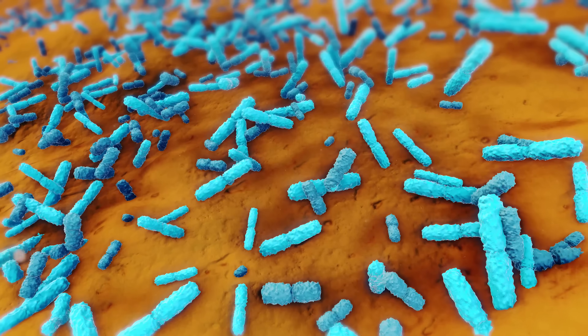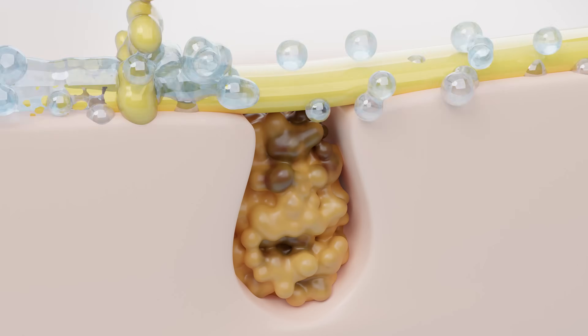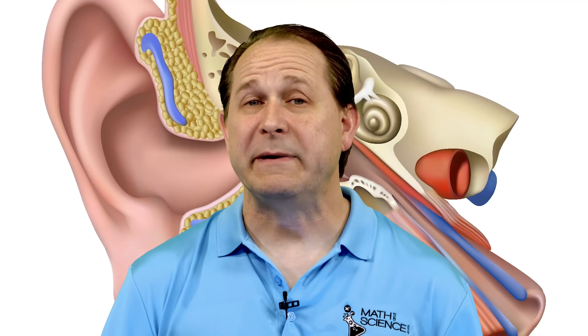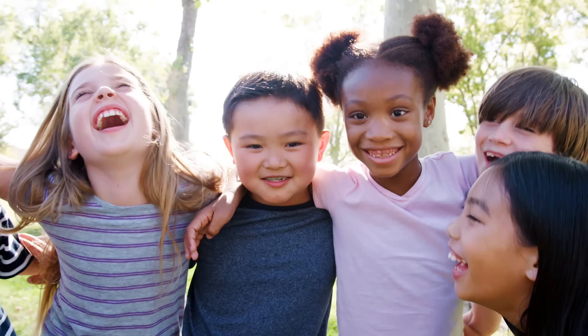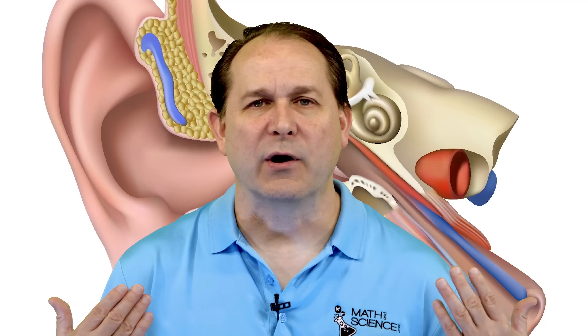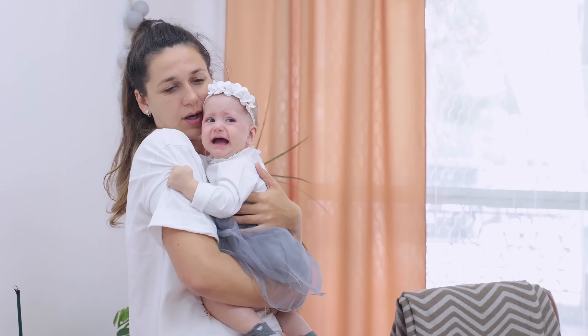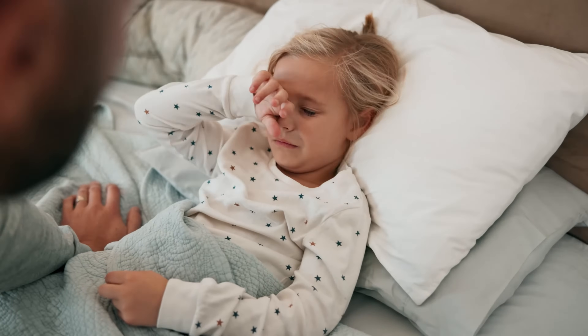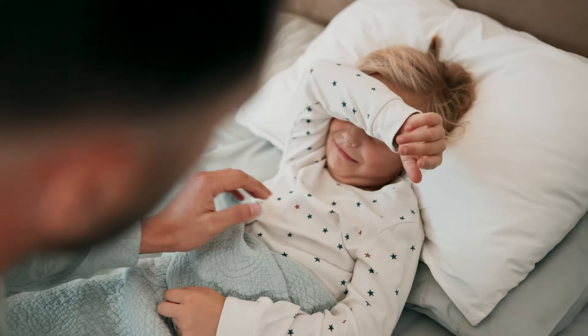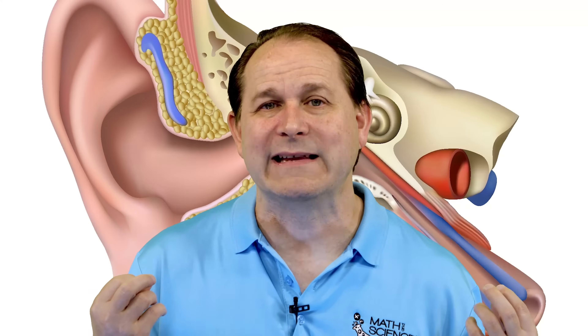Earwax also has some incredible antimicrobial properties. It contains something called lysozyme, which is an enzyme that can break down the cell walls of certain types of bacteria. This means that earwax actually helps to prevent ear infections by keeping harmful bacteria at bay. If you've ever had ear pain, it is no joke. If you have a raging ear infection, especially for a young child, it is extremely painful and it's impossible to sleep, to rest, or to do anything when you have an infection putting pressure on your eardrum from the inside.